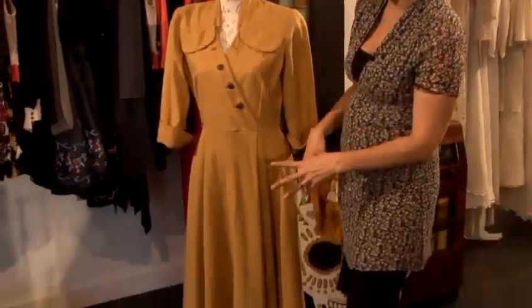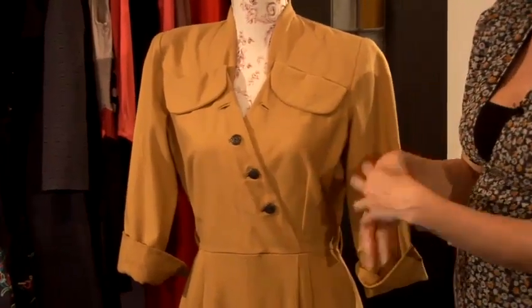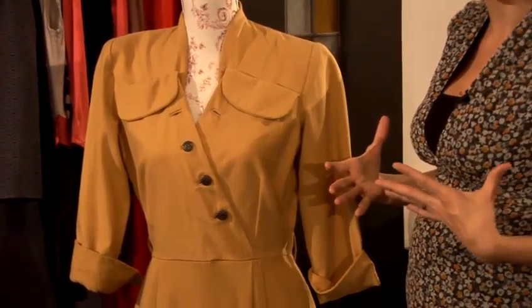The pleats over this and the A-line are really flattering. The V-neck and the buttons here are what make this very flattering. You don't want too much detail over the bust — this is higher, so if you've got bigger busts, it's going to be flattering still.